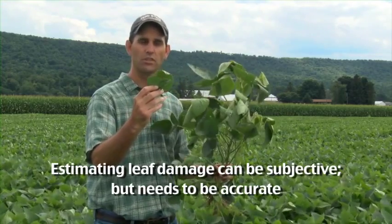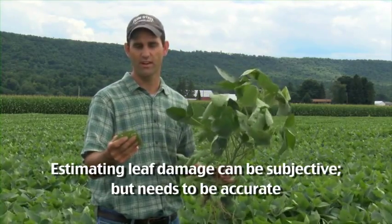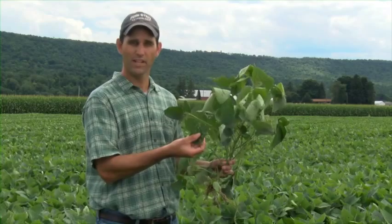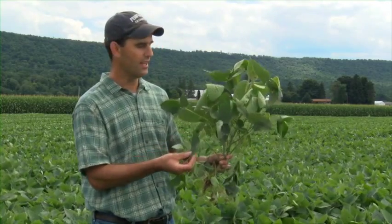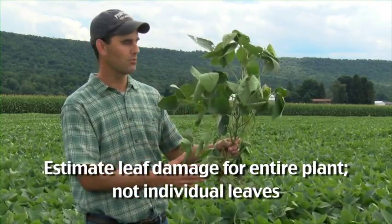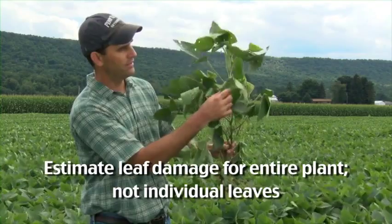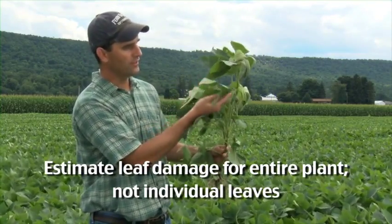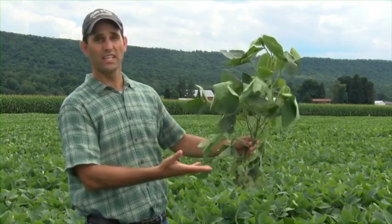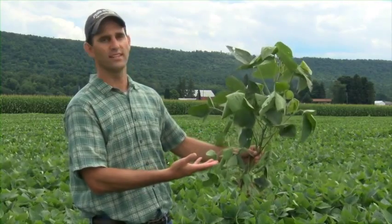It's a little bit subjective. There's a tendency to overestimate the amount of damage on a plant, so while I might call that 15% damage, it's more likely closer to 10%. When we're talking about whole plant defoliation, we're not talking about individual leaves — we're talking about how much leaf material has been removed from an entire plant. This plant seems to have a lot of damage, but the great majority of the leaves have little to no damage. So as you're assessing the whole plant, you have to take all the leaves into consideration. I'd call this plant maybe somewhere between 5% and 10%.